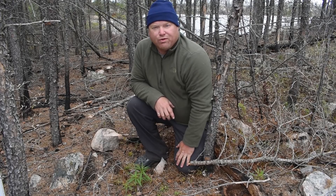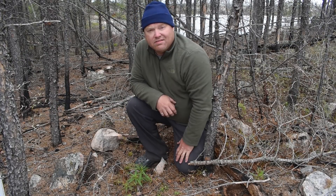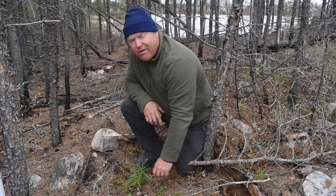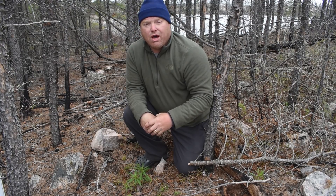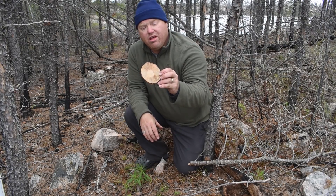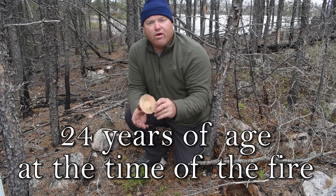If you look at the forest floor after a fire like this, you'll find some vegetation coming back. This is three years after a fire; you're starting to see some fireweed and some blueberries coming back up, but not a lot of vegetation is emerging. I was curious how old these trees were at the time of the fire, so I cut a section from a dead tree and counted the rings. These trees at the time of the fire were 24 years of age.